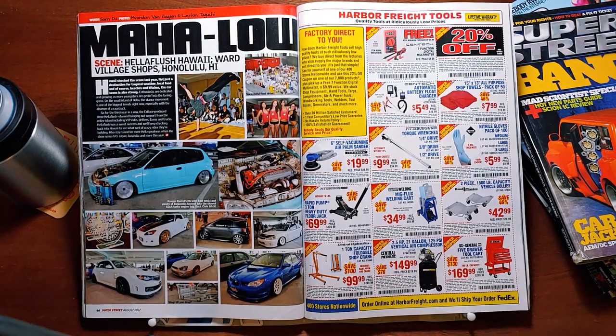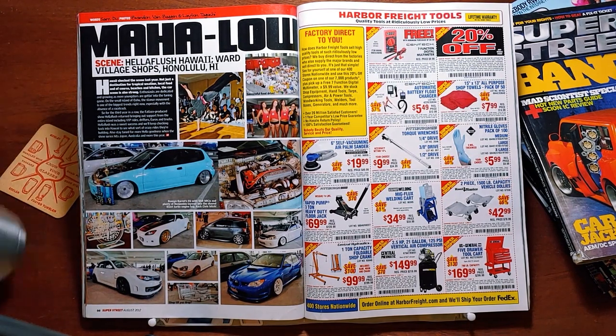Full page ad for Harbor Freight. Remember when Harbor Freight was the shit? Remember when you could go to Harbor Freight and they would just give you a multimeter and 20% off of anything else you bought?